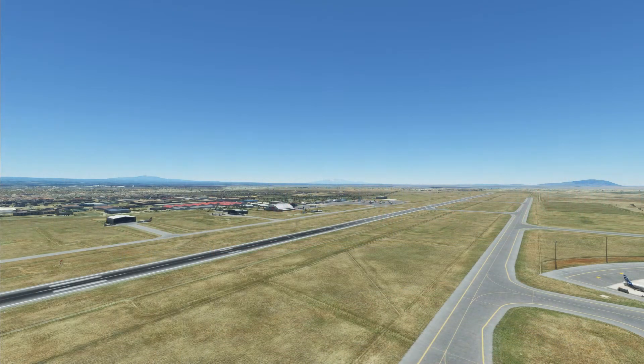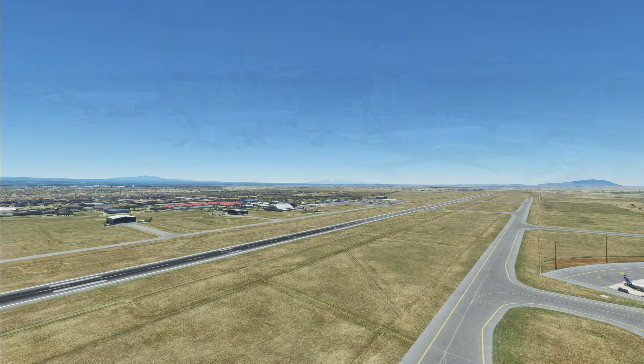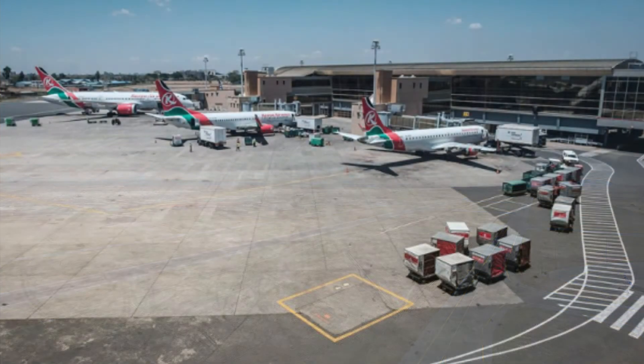The airport was previously known by another name and was renamed Jomo Kenyatta International Airport to honor the first president and prime minister of Kenya. That was done in 1978, the same year they completed the new terminal, which was opened by the president in a special ceremony.